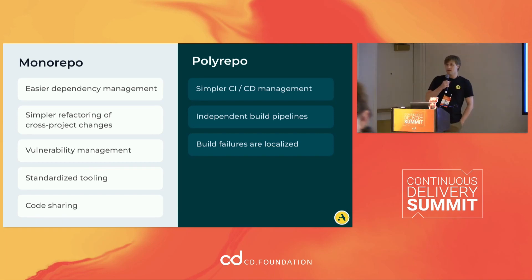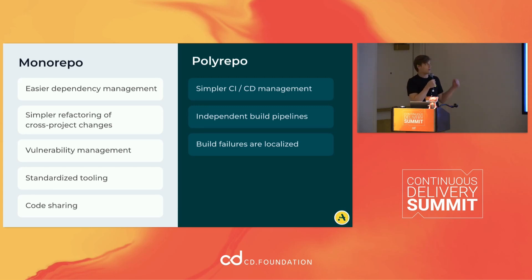The important thing here is how you set up your repository. If you have a monorepo, you get easier dependency management, it's simpler to refactor your code across projects. If there's a vulnerability, you don't have to fix it across multiple repositories, and you can standardize your tooling. Obviously there are some disadvantages. If you have a polyrepo, you have inherently independent pipelines because all of your builds are separated out.